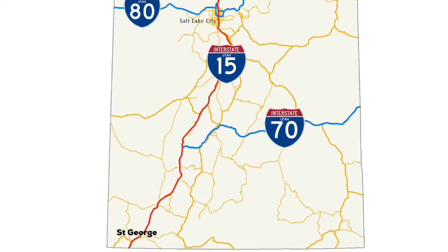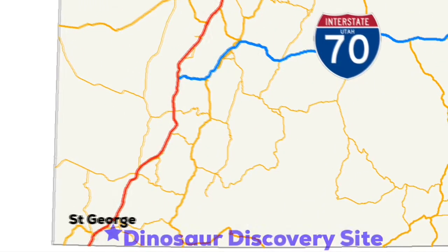The St. George Dinosaur Discovery Site is in exactly where you'd imagine — St. George, Utah. This isn't the first time that I've explored dinosaur tracks in the St. George area. If you'd like, you can check out my Warner Valley Dinosaur Tracks video. But what do you say we get back to this one?